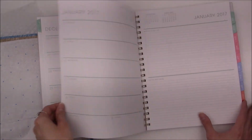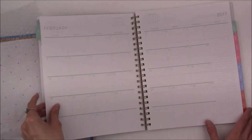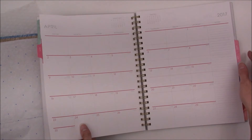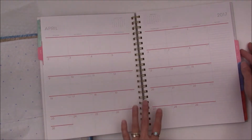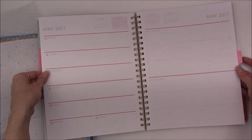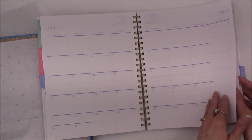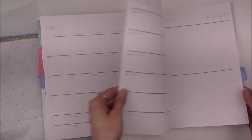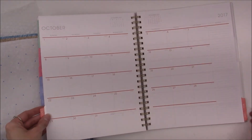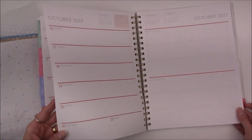Each week has the same layout, and the color changes every three months. It's a pretty pink for April, May, and June. Then it moves to a periwinkle — a very blue color — for July, August, and September. Then for October, November, and December it's an orangey color, almost like an orangey red.